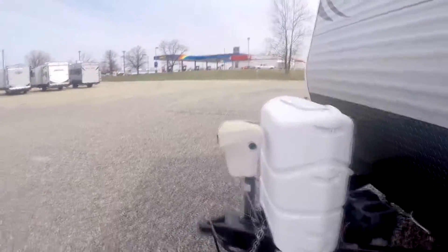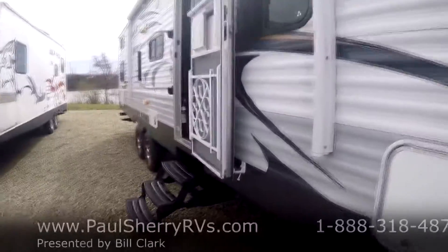Electric tongue jack makes hooking and unhooking easy. Plenty of LP — it's the big LP tanks. And let's take a step inside.